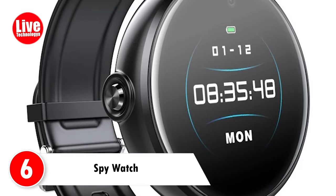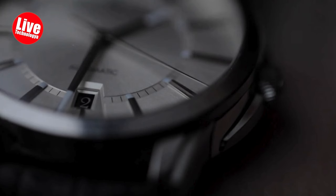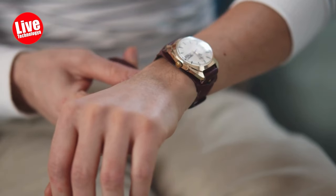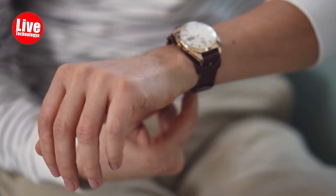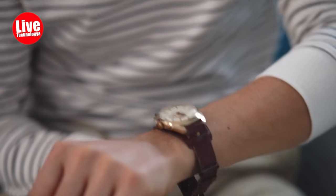Number 6: Spy Watch. Spy watches come with covert surveillance features, enabling individuals to capture video footage or images discreetly. They are portable and hands-free, making them convenient for use in different scenarios. Their discreet design allows them to seamlessly blend into everyday attire, enhancing their covert functionality.